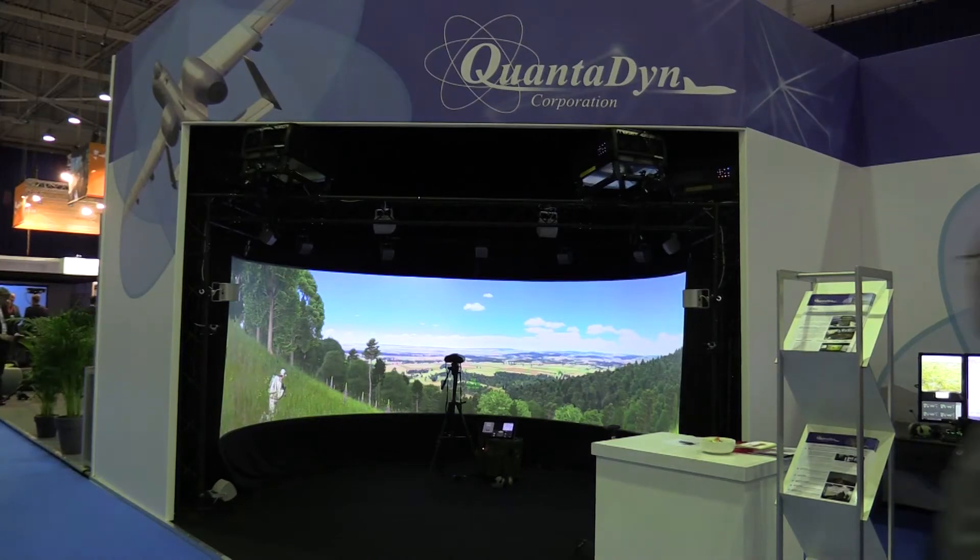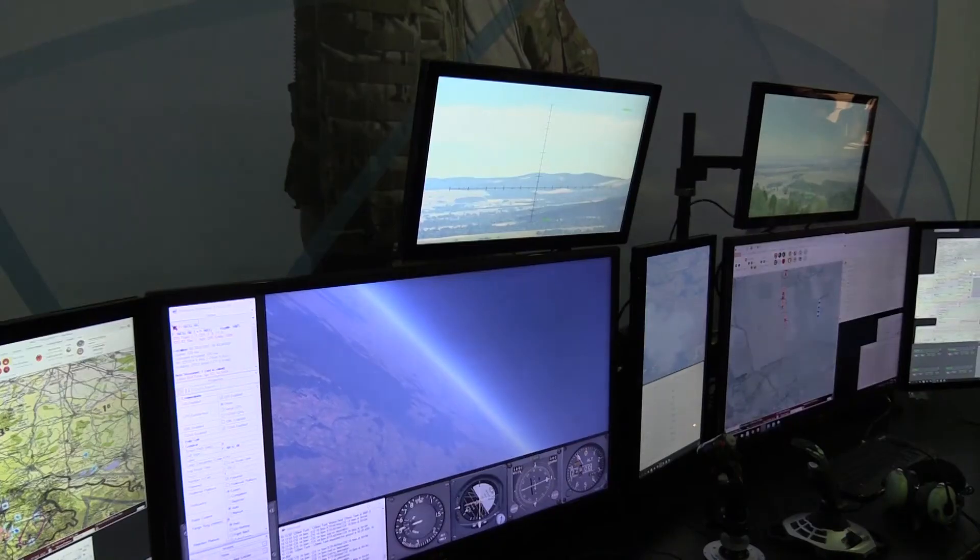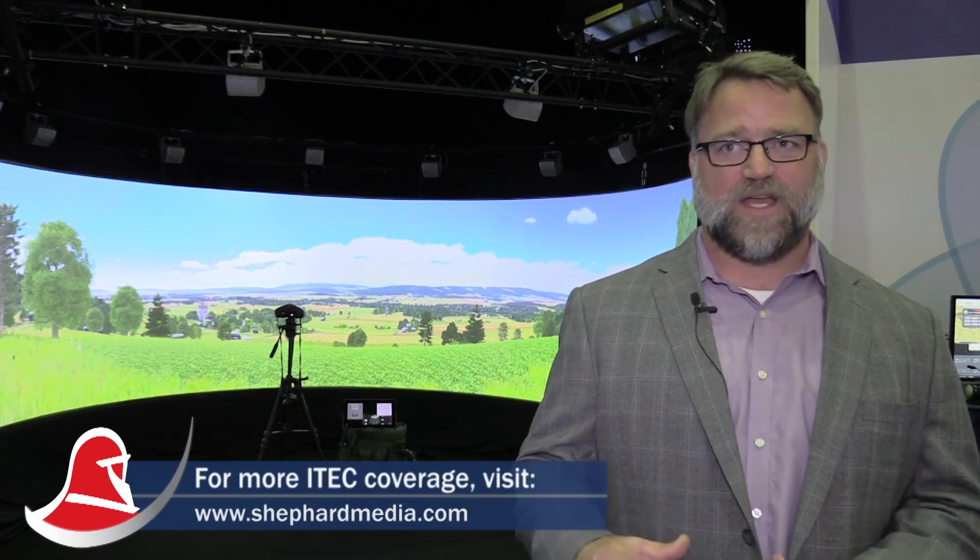The JFSTS is a family of systems developed by Quantidyne. In that family, we have the system of record for the Air National Guard JTAC training, called the Advanced JTAC Training System — the AGITS. For the active duty side, we have the JTC-TRS, or the Joint Terminal Attack Training and Rehearsal System, which is the program of record for all active duty JTACs. Whether you're Guard or active duty, if you go to the JTAC QC course at Nellis Air Force Base, you will be training on an AGITS or a JTC-TRS, which is part of our JFSTS family.